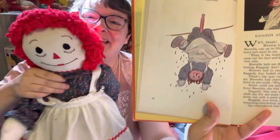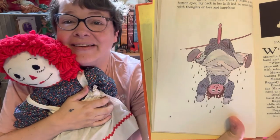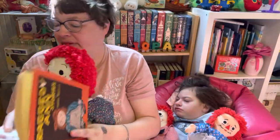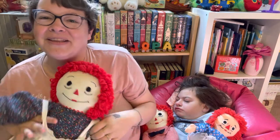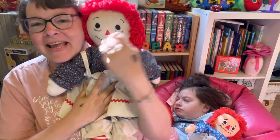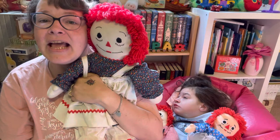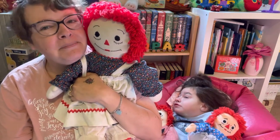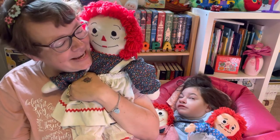And that is the story of when Raggedy Ann learned a lesson. I hope y'all enjoyed that story of Raggedy Ann learning a lesson. And I hope that next week you'll join us for Andy when he comes into the picture. Right, Raggedy Ann?